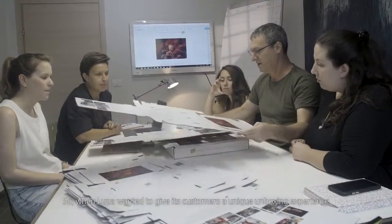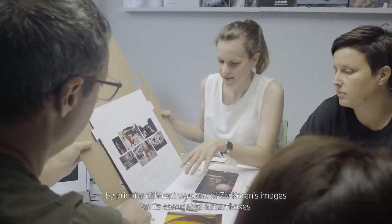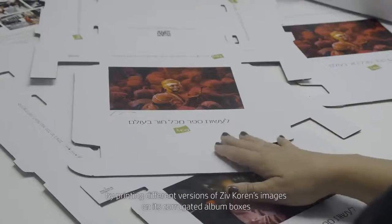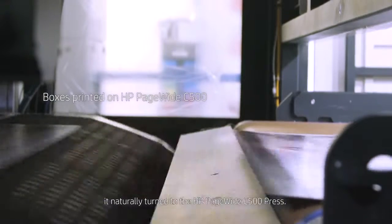So when Looper wanted to give its customers a unique unboxing experience by printing different versions of Zeve Koren's images on its corrugated album boxes, it naturally turned to the HP PageWide C500 press.